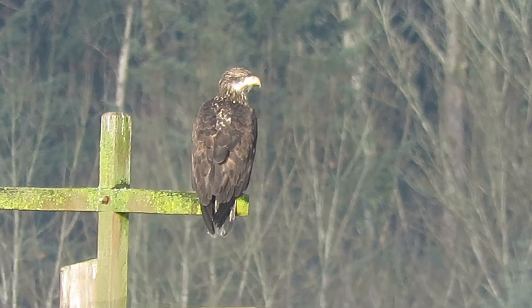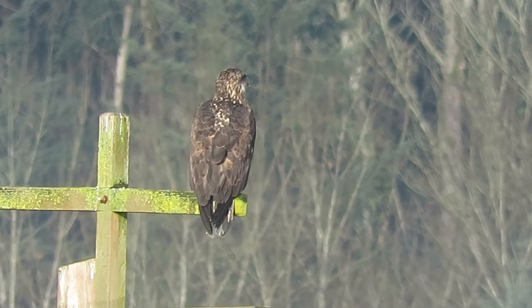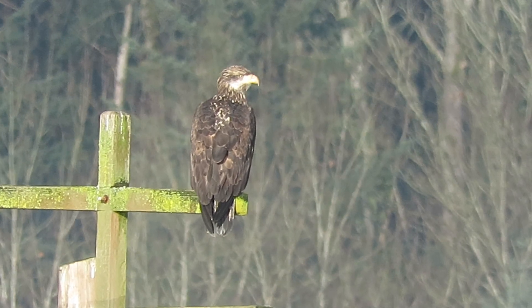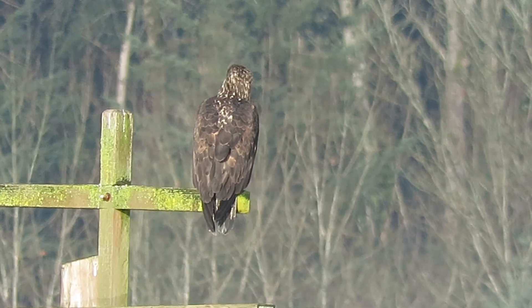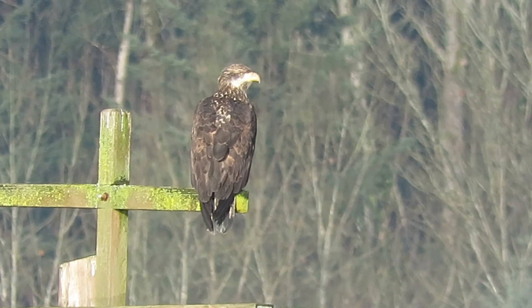Steve's walking in trying to see if he can get a closer picture of him. Hopefully he won't fly. He's just sitting tight. This is our juvenile.